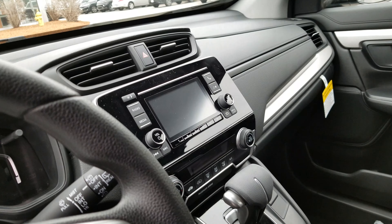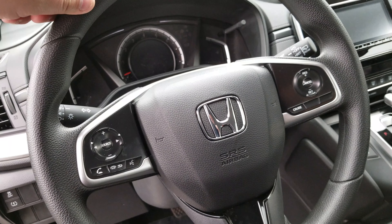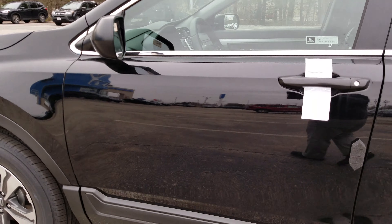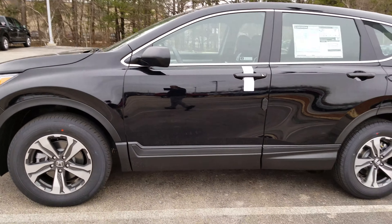On the inside here, you see cloth seats, the shifter, your audio, and all your buttons right there for Bluetooth and the audio system.